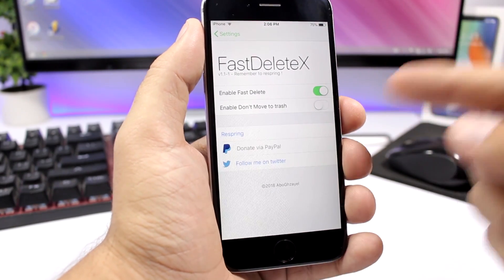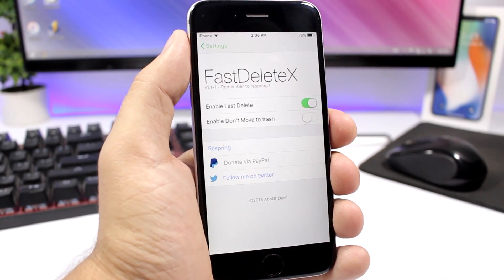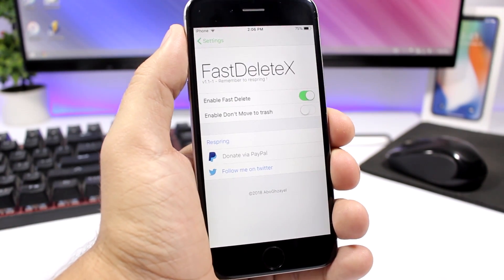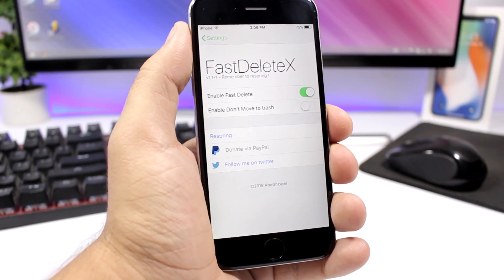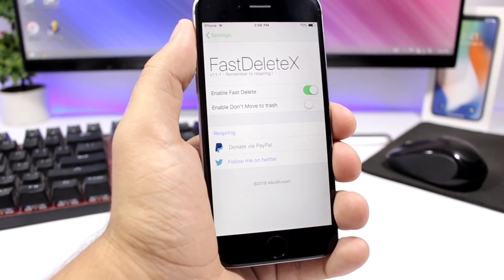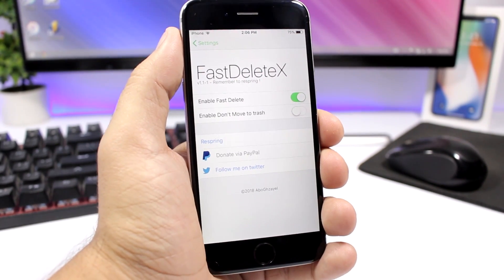If you go to the settings of this tweak, you can enable 'Don't Move to Trash', so it won't move the photos you delete to the Recently Deleted album but will permanently delete them, so you don't have to go to the Recently Deleted album to delete the pictures again.